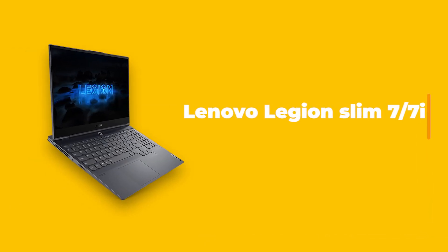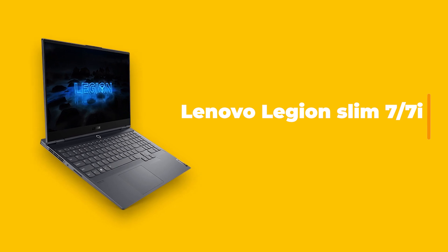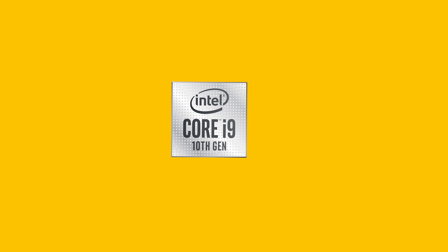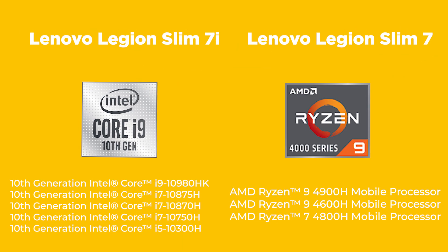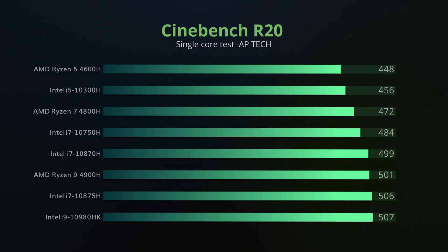Hey guys, AP here. Today we are going to have a look at the Lenovo Legion Slim 7 and 7i. The Lenovo Legion Slim 7i comes with Intel's 10th gen H series processors, and the Lenovo Legion Slim 7 comes with AMD Ryzen 4th gen H series processors. Now let's have a look at the performance of the processors.